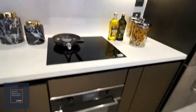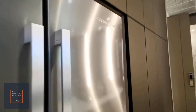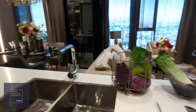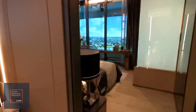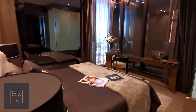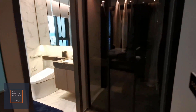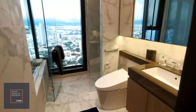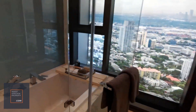All the fittings are pretty luxurious brands, and this is the master room. There's wardrobe space just before the bathroom, so there's a shower area and a bathtub area here.